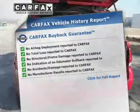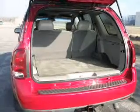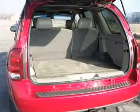Know the history on this ride and greatly reduce your buying risk with the included Carfax vehicle history report. Our website offers more information on all of our vehicles.